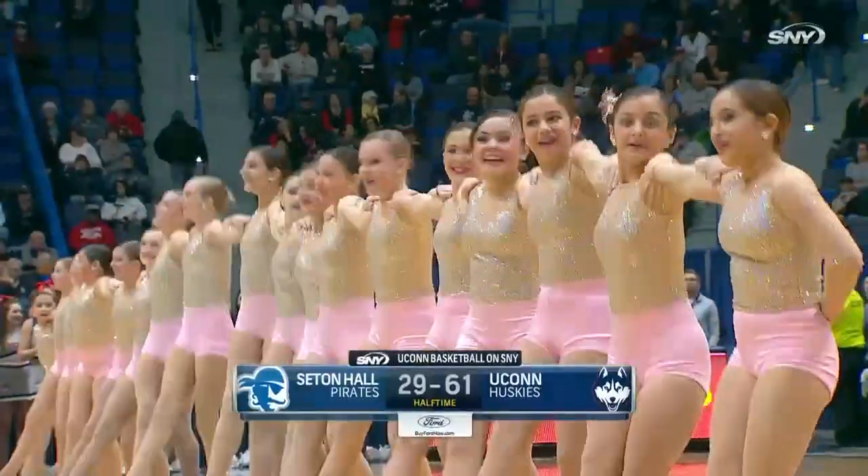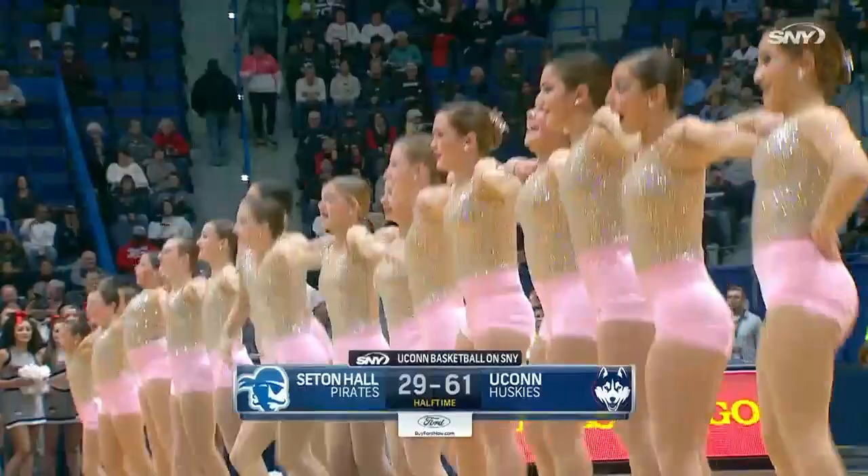The UConn Huskies already up big, 61-29 from the Excel Center. Joined now by Dr. Corey Edgar, who is an orthopedic physician for UConn Athletics.